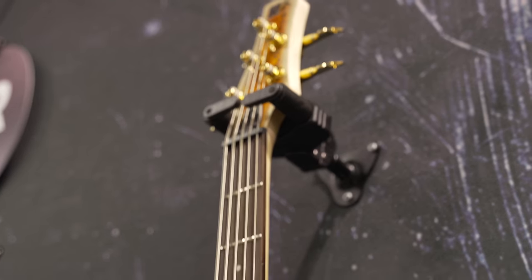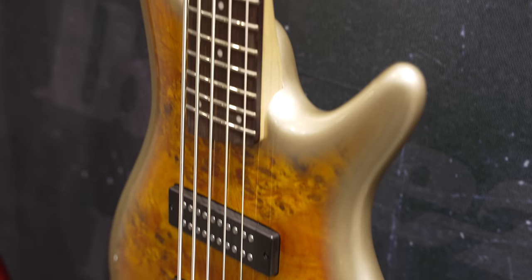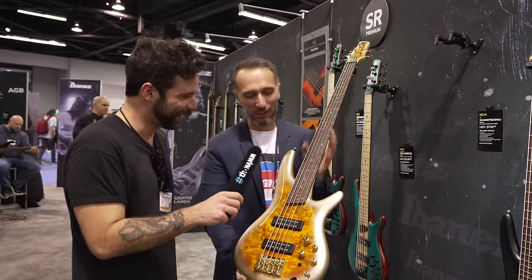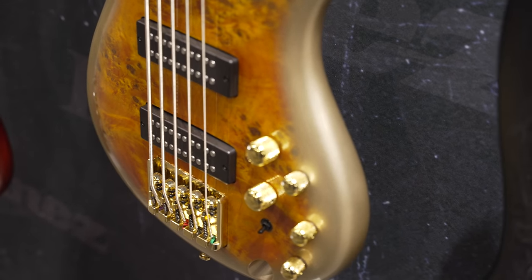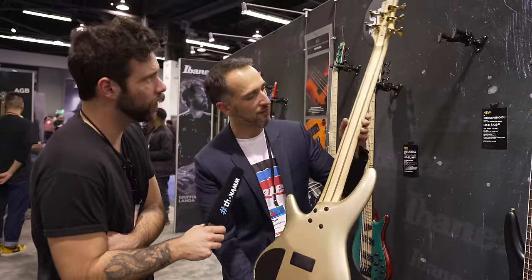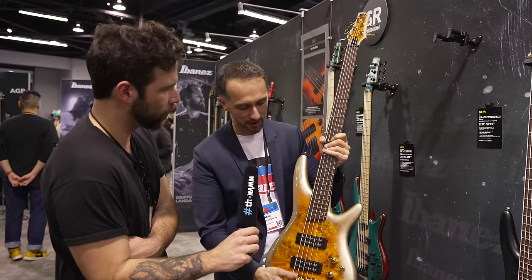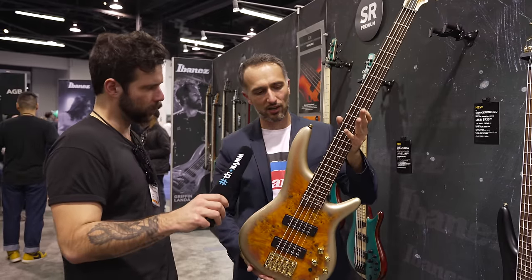Then we've got something special — a prop model, a limited SR 400 in mars gold metallic burst. If you haven't seen it, go watch the guitar video. What's so cool is that the poplar burl top actually looks like you're looking at an image of Mars, and it transitions nicely into the gold champagne look on the back. We've got a five-piece neck with maple, walnut, and a jatoba fretboard, active power tap switch, and power span pickups. It's a stylish limited model.